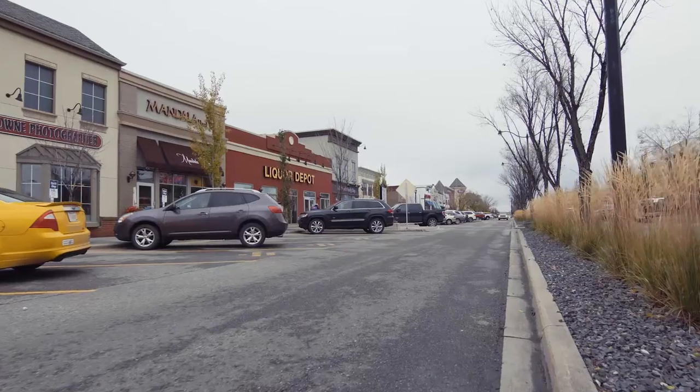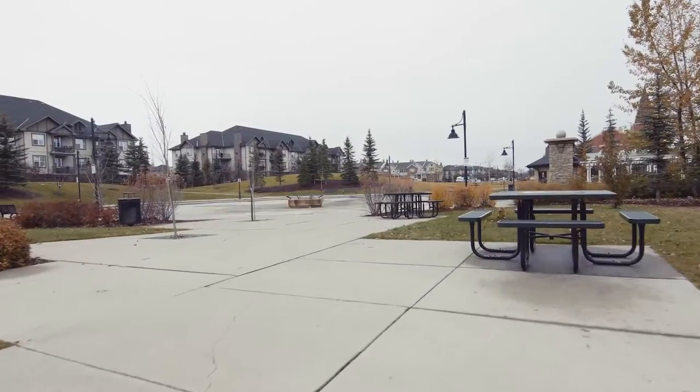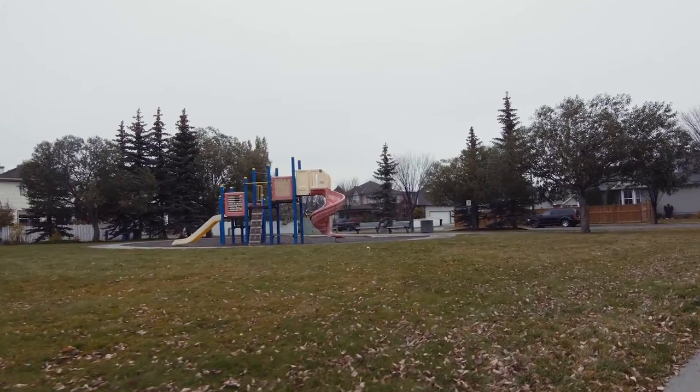Trendy McKenzie Town Shopping, Playground, Spray Park, and Community Center are just a short walk from your door.